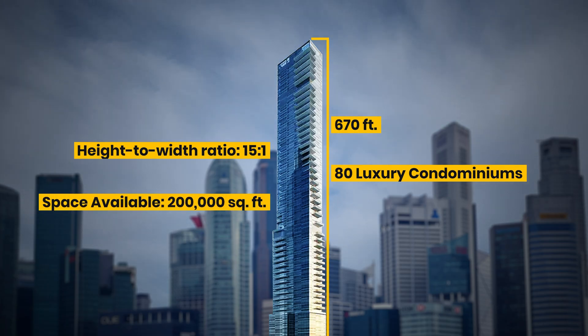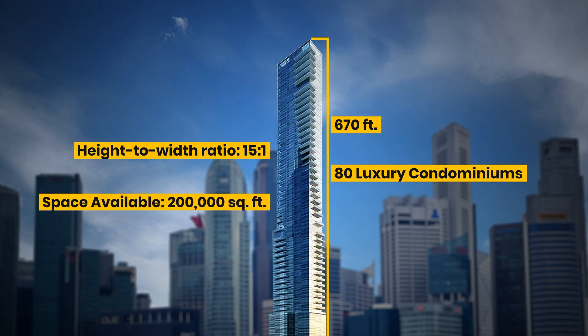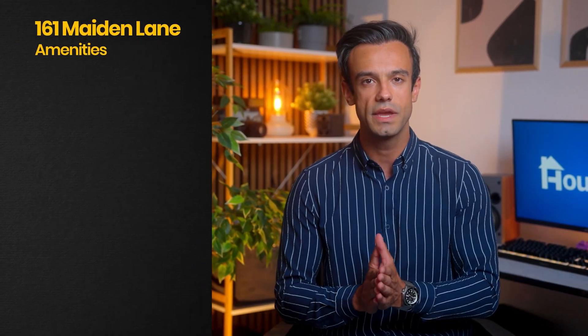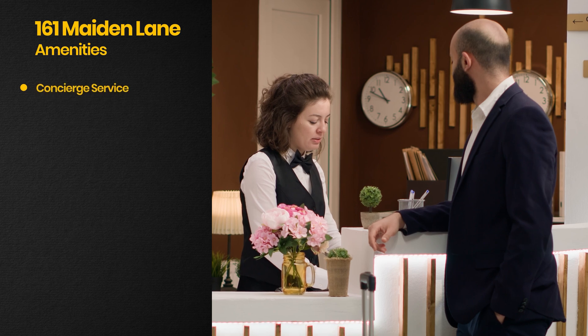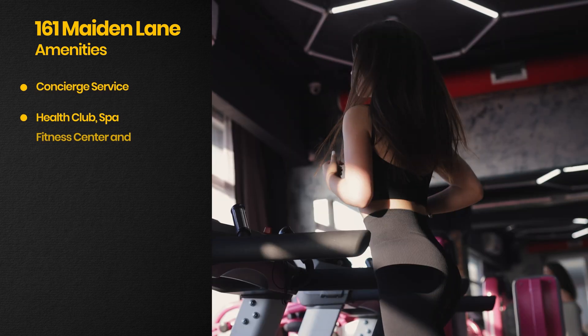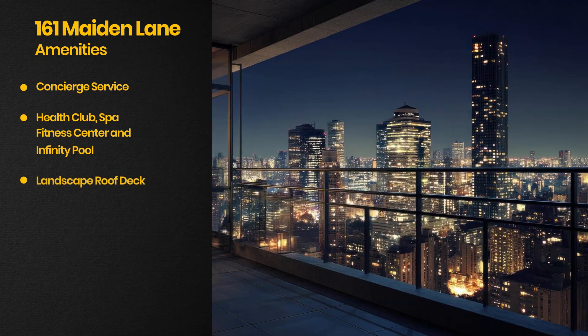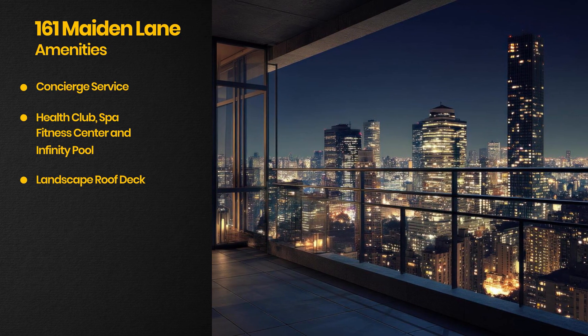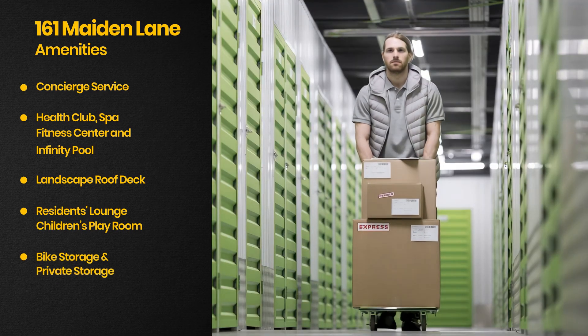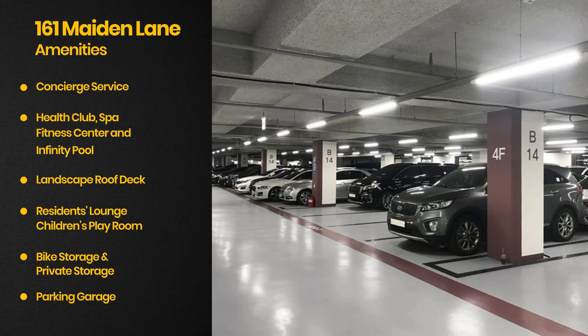161 Maiden Lane has a 15-to-1 height-to-width ratio, 80 luxury condominiums offering panoramic river views, and 200,000 square feet of space. World-class amenities include a 24-hour doorman and concierge service, a health club with spa, fitness center and infinity pool, a landscaped roof deck, a residents' lounge, children's playroom, bike storage, private storage units, and a parking garage for residents' convenience.